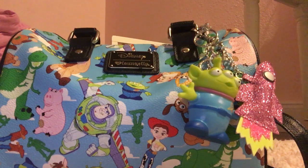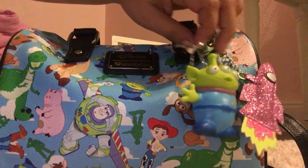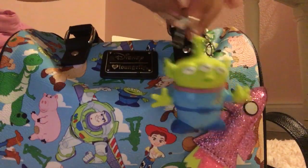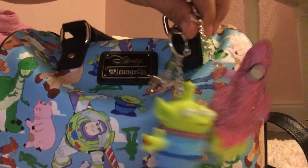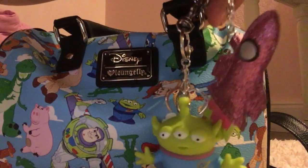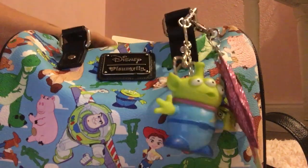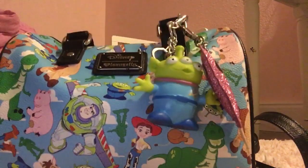Hi guys, welcome back to another what's in my purse video. Yes, I've already switched purses, only because I'm just so excited that I found a charm to go with this bag. I looked and looked and couldn't find anything, and today I found this really cute little alien guy. It comes with a claw and I have this little blinged out rocket ship. I just got really excited and I wasn't even looking.